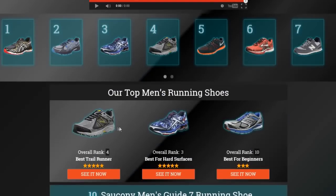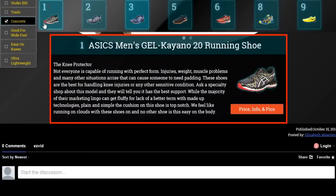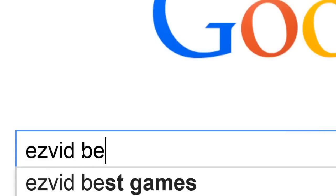To get full reviews for each pair of men's running shoes and quickly narrow down which one is right for you, click the links beneath this video or search for EasyVid Best Men's Running Shoes.